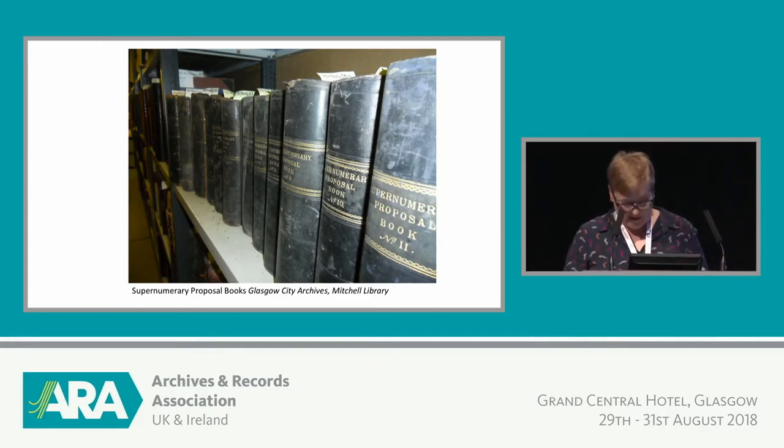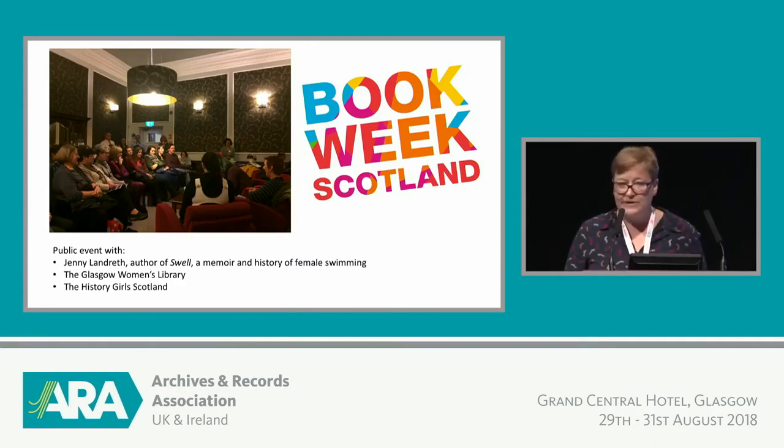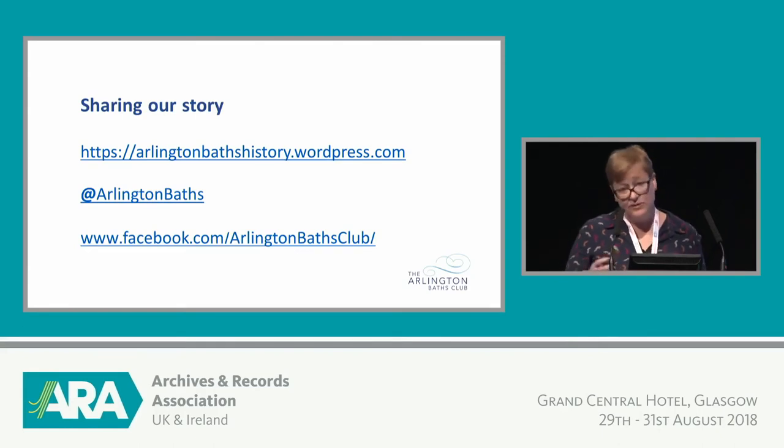In the meantime we're continuing to share the history as much as we can and connect with the wider community. We offer tours of the building at Doors Open Day — in fact you can go for a tour any time. We're holding more public events at the Baths and the history gives us a focus for that. One event last year was in partnership with Glasgow Women's Library on the history of women swimmers, which was very relevant as we've had women members for so long. We're trying to share our stories at events like this, find new inspiration, and publish the stories online. You can keep up to date and follow the stories at the blog and on Twitter and Facebook. Thank you very much.